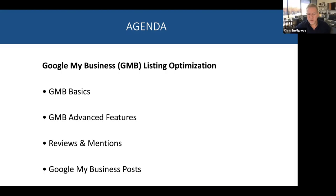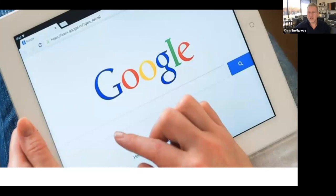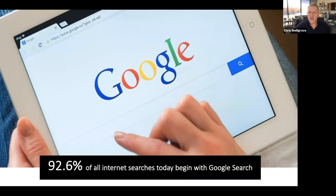Today's agenda for Google My Business listing optimization covers: GMB basics — GMB, by the way, is an acronym for Google My Business — then advanced features, then reviews and mentions and why they're important, and finally Google My Business posts.